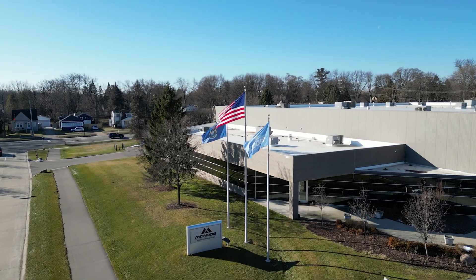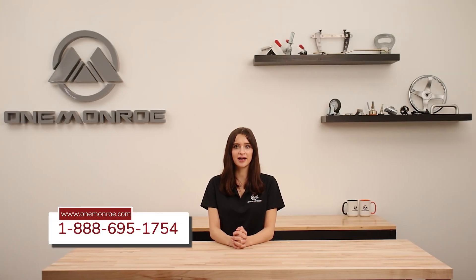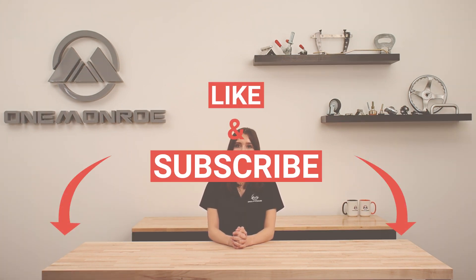Here at One Monroe, we offer a variety of bolts in different materials, sizes, and grades. Get in touch with one of our sales engineers to find out which one fits your specific needs. Thanks for watching this week's video. Don't forget to like and subscribe for more videos in the future, and we'll see you next time with another One Monroe Minute.